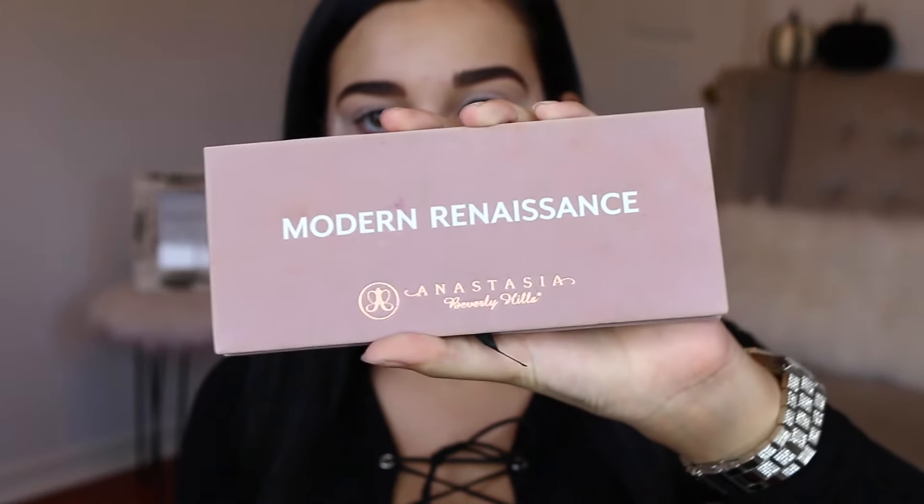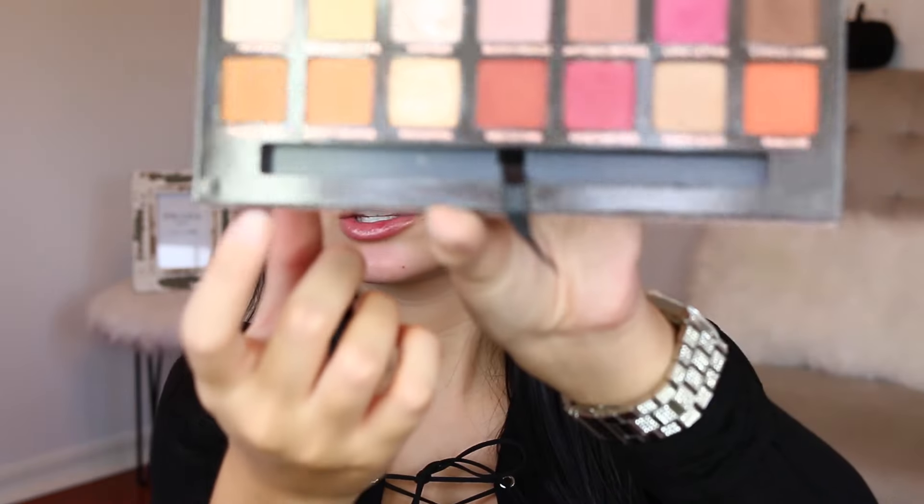Now that the hardest part is over, I'm going to take some regular Scotch tape and line it up with my bottom waterline like I usually do when I use tape. Now I'm going into my Anastasia Beverly Hills Modern Renaissance palette — I'm going to take the shade Burnt Orange and buff that into my crease.